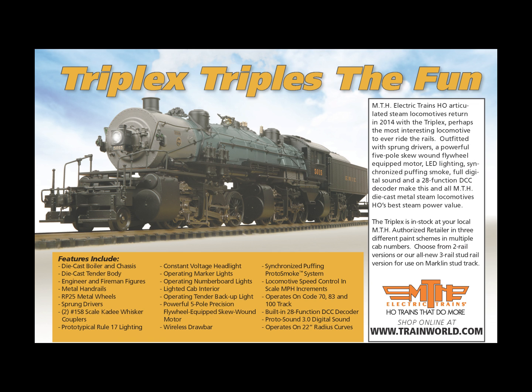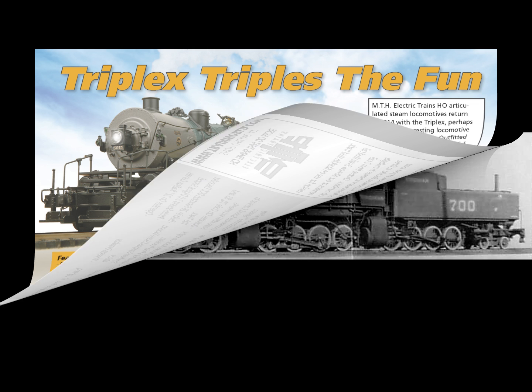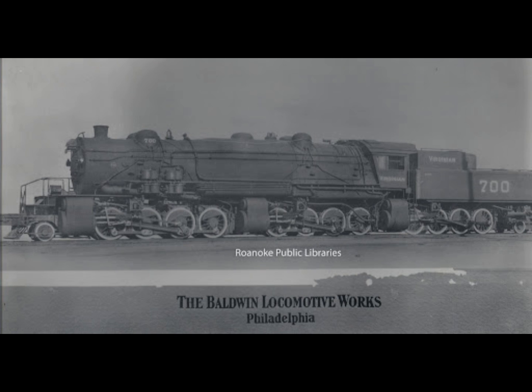The Triplex used Baker valve gear throughout, and the three sets of gears were controlled simultaneously by the reverser and a power reverse mechanism. There were also two feed water pumps to supply the boiler, plus two injectors provided in case of emergency. Notably, the locomotive used very few parts that weren't already tried and tested in earlier Mallet articulated locomotive designs, so nothing was particularly new materials- or parts-wise.